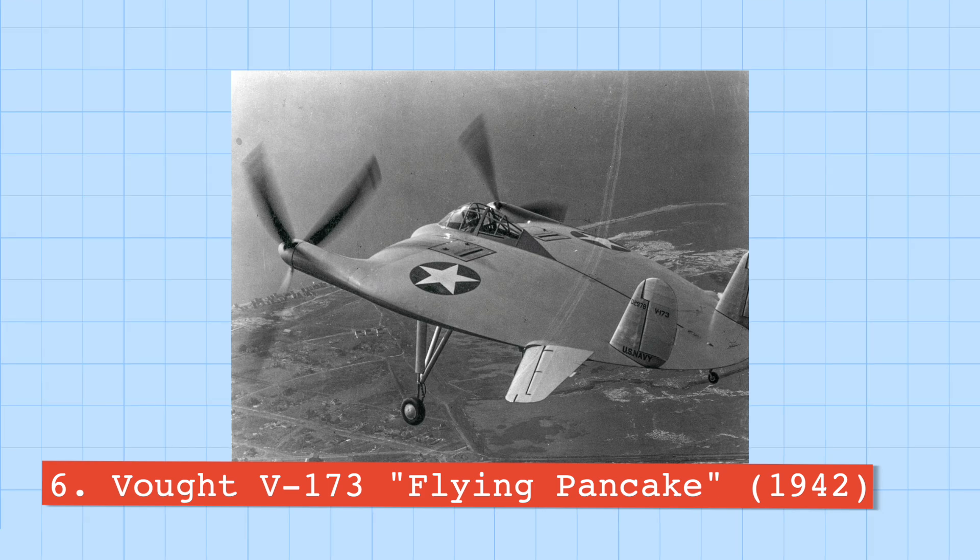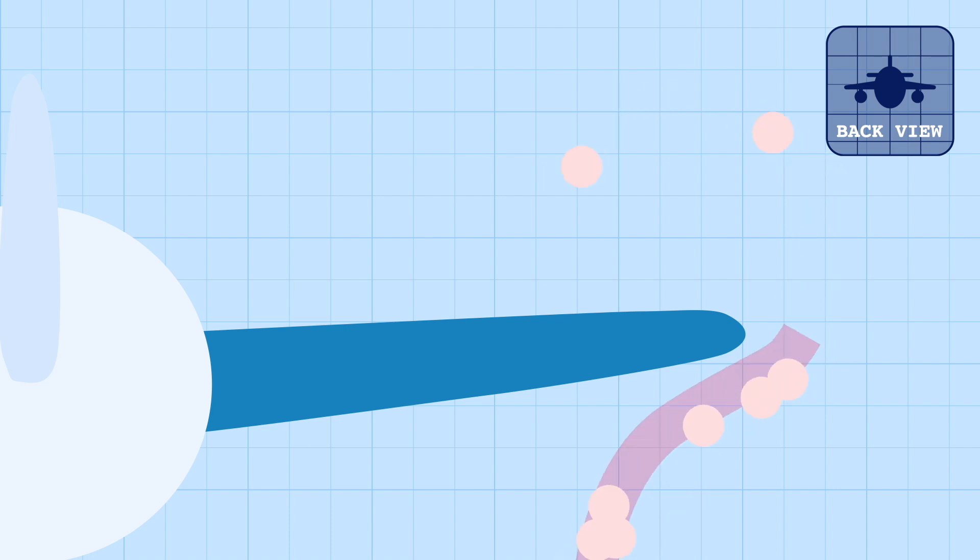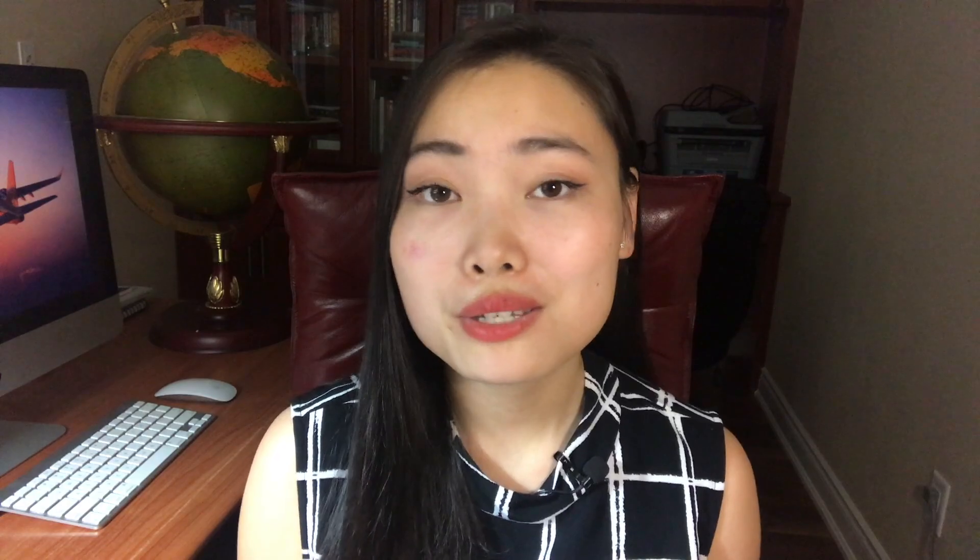Number six is the Vought V-173 Flying Pancake. The Flying Pancake was an experimental prototype developed by the US Navy to test the flight characteristics of a disc wing — and to everyone's surprise, it performed well. Because the plane had no traditional wings it also had very little induced drag, which is usually created by vortices at wingtips. This flying wing structure was incredibly strong; when one pilot braked too hard on landing and the aircraft flipped over, it barely made a scratch. At one point, the plane was also flown by Charles Lindbergh.